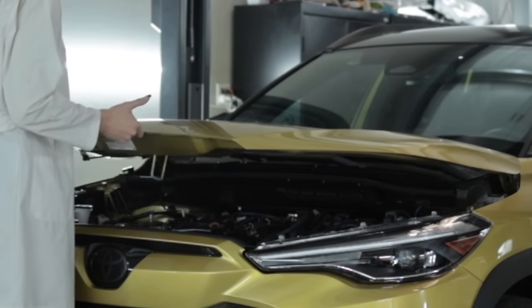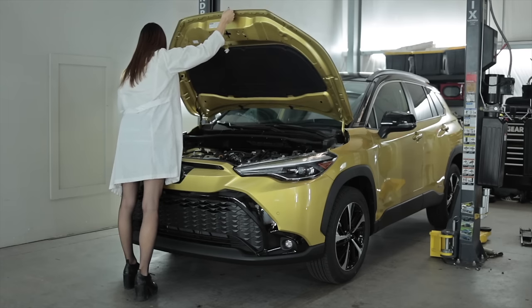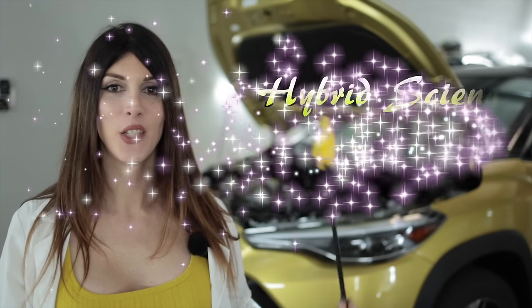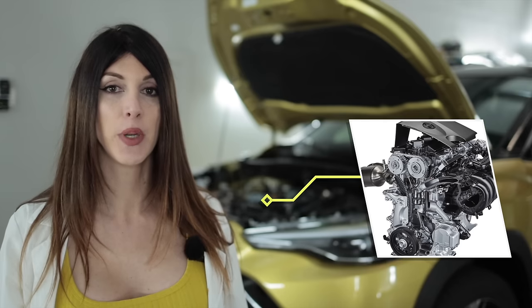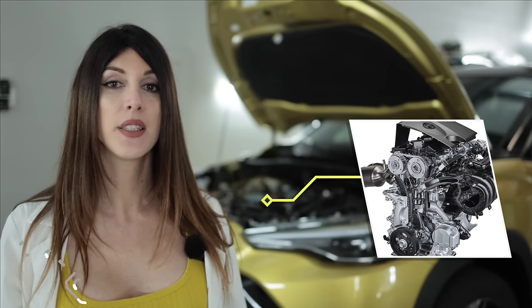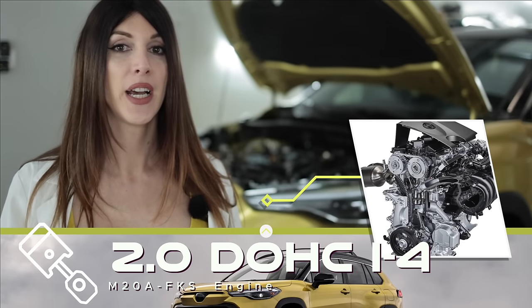That's a tricky location for the hood release — I almost missed that. Underneath the hood of the 2023 Corolla Cross is the Dynamic Force M20A-FKS, a 2.0-liter all-aluminum dual overhead cam naturally aspirated four-cylinder that produces 150 horsepower at 6,000 RPM and 139 pound-feet of torque at 4,400 RPM.